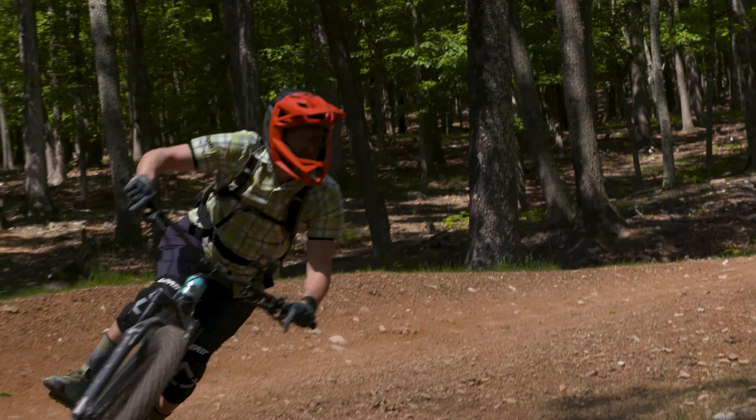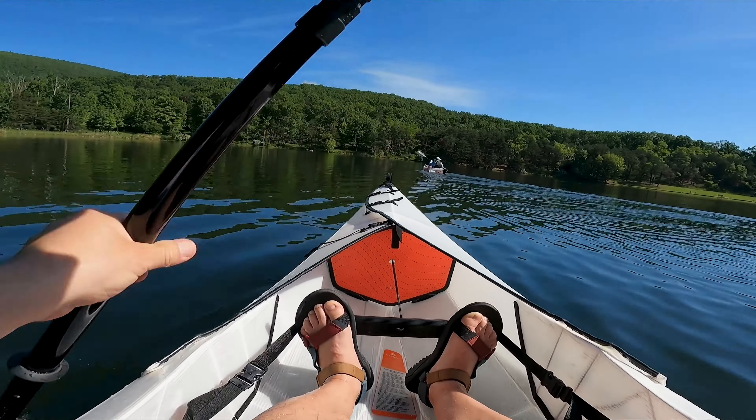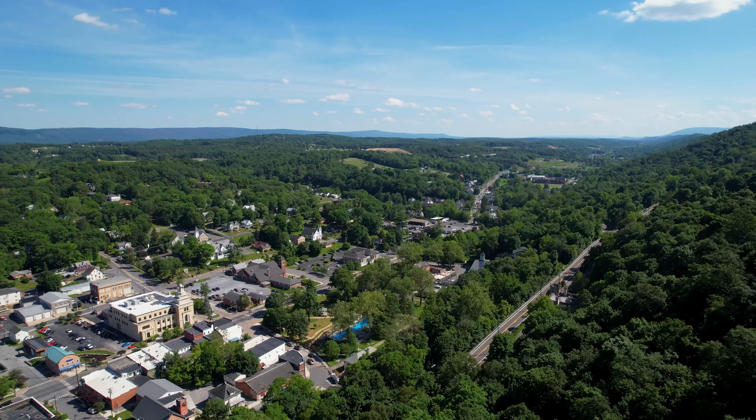If you're within an hour and a half to two hours of Berkeley Springs, we really recommend that you come and check us out. This summer, feel the breeze, see the art, and taste the water here in Berkeley Springs.